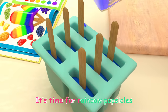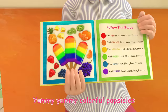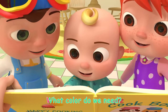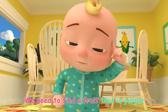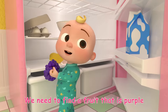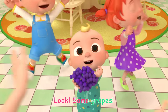It's time for rainbow popsicles! Yummy, yummy, rainbow popsicles. It's time for rainbow popsicles. What color do we need? Purple! We need to find a fruit that is purple. Look, some grapes!